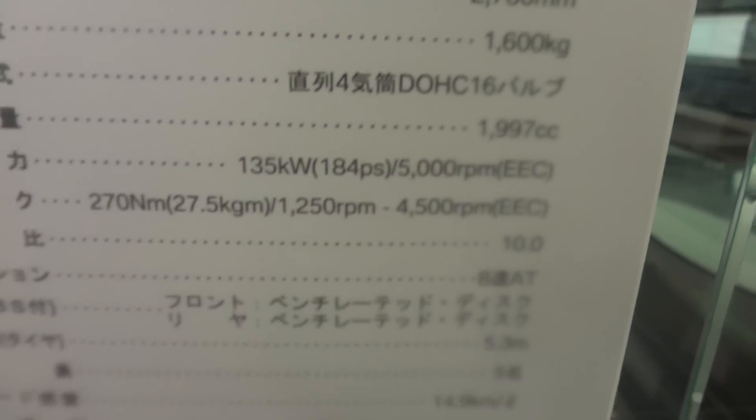Some specs in Japanese, but you've got the length, width, torque, and power, engine size — 2 litre, etc.